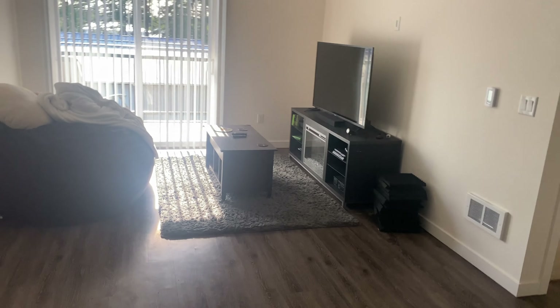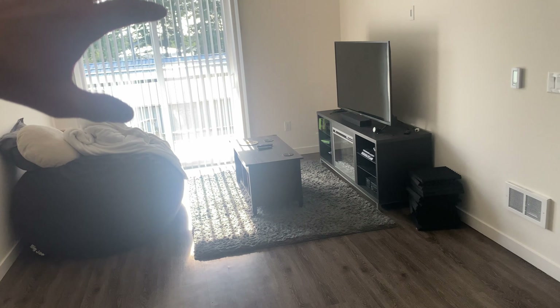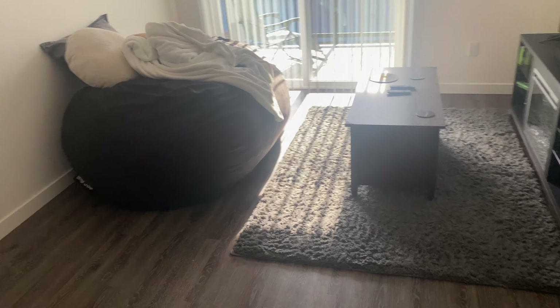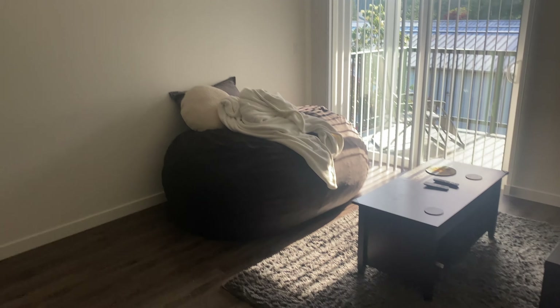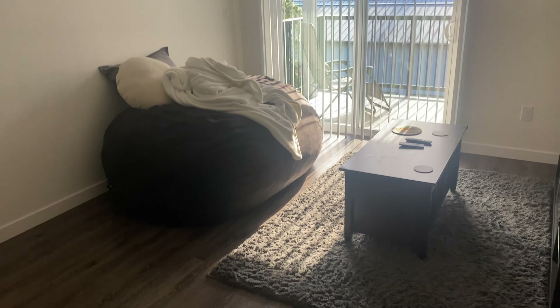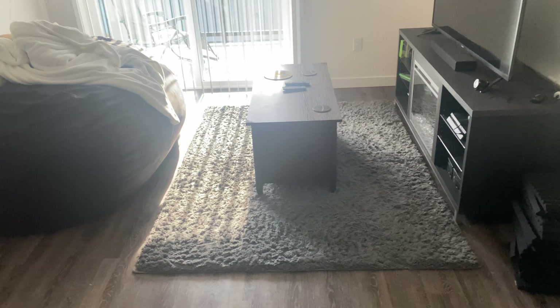Right here we have the living room. I'd say out of the entire place right now, the living room is the most lacking area. As you can see, we actually only have a beanbag chair — that is our couch at the moment. We do not have a couch right now. The beanbag chair is pretty cool though — it's one of those huge beanbag chairs that every kid dreams of having — so it works out pretty well, but at the moment we're couchless.